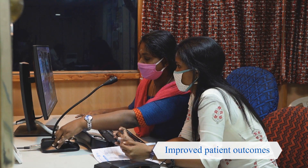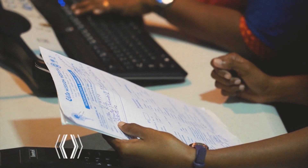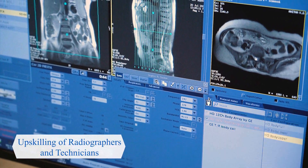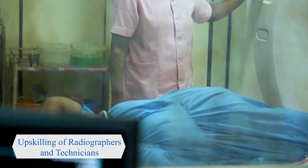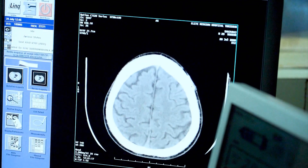The radiographers get to see what is being done, they save the protocols, and they get upskilled. That is another big advantage for them and for the hospital, because we are able to upskill the radiologists as well as the radiographers.